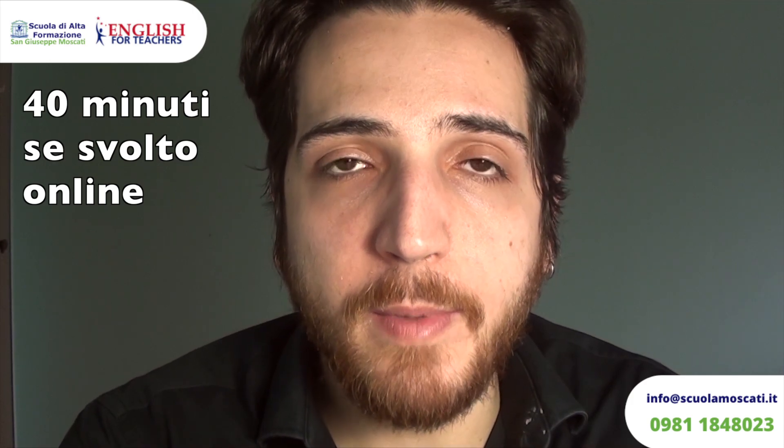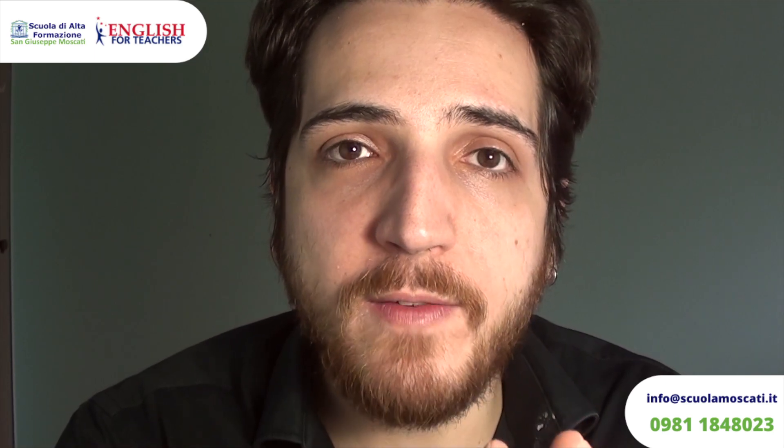L'ascolto nel livello B2 dura 25 minuti approssimativamente, mentre nel livello C1 e nel livello C2 dura approssimativamente 30 minuti. Nella prima attività dell'unità di ascolto ci sarà un brano da ascoltare. Questo brano dura pochi minuti ed è possibile riprodurlo per ben due volte. Ci sono sei domande relative a questo brano, a risposta multipla A, B o C. Le domande per lo più seguono un ordine lineare, quindi la prima domanda farà riferimento all'inizio del brano, e via dicendo. Consiglio di leggere le domande prima, capire cosa viene chiesto, e ascoltare il brano per trovare le parole chiave.